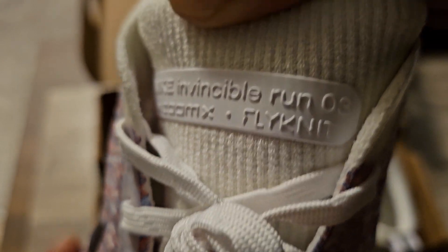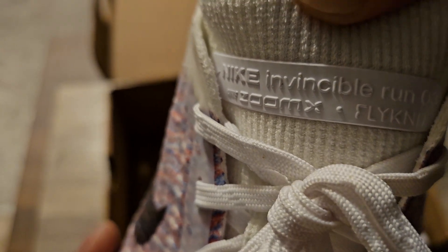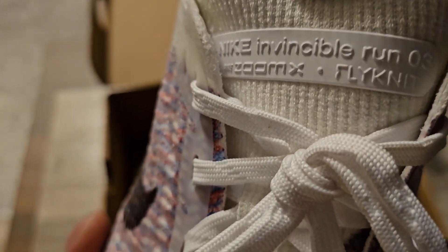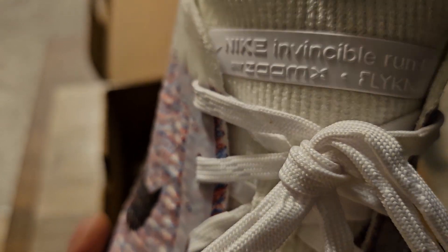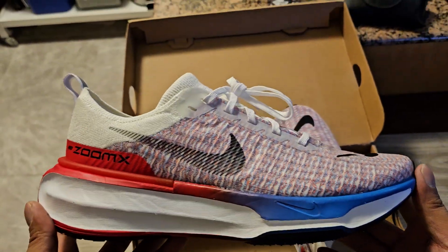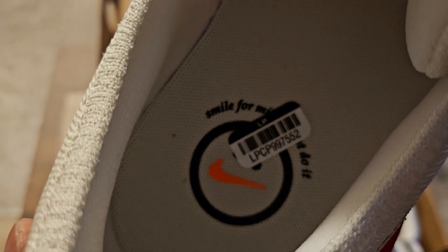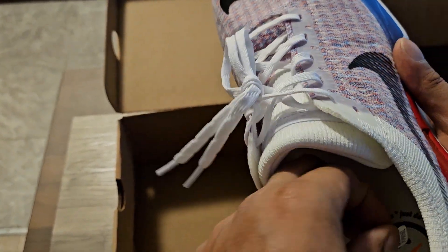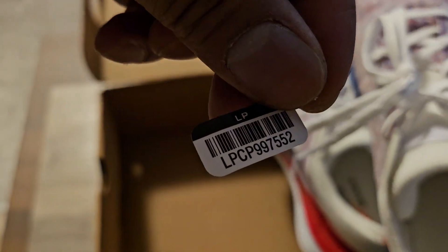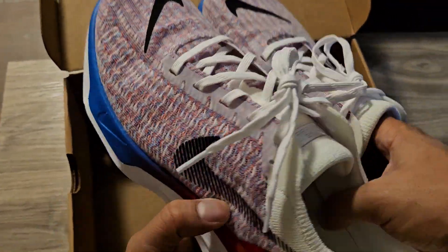Zoom X, Flying It — I thought they took out 'Run' so they're just calling them 'Invincibles,' but the full name is Nike Invincible Run 3 Flying It. I think they put Zoom X in front, so: Zoom X Nike Invincible Run 3 Flying It — that's too long. I just like saying 'Invincible 3.' And here they are, guys — look at these beauties.